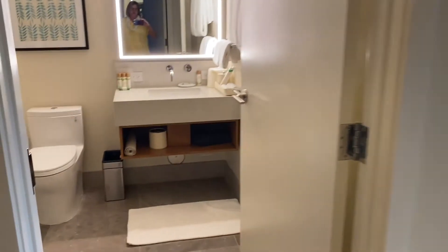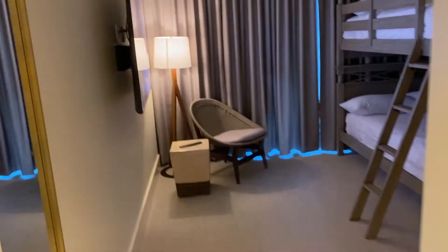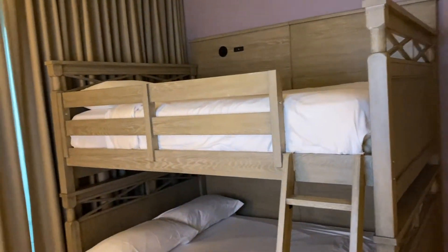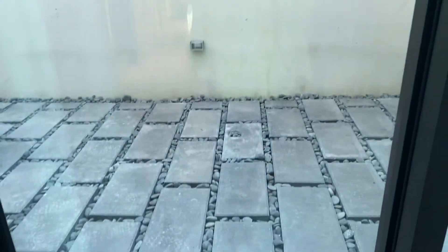And then the third bedroom — or bunk beds. There's the closet for the second bedroom. This bathroom here is for the third bedroom. And it has bunk beds — two double bunk beds. And it leads out to that patio as well.